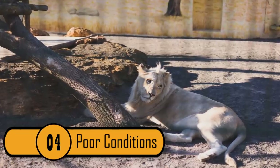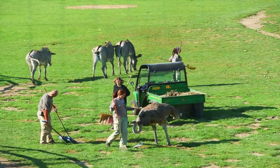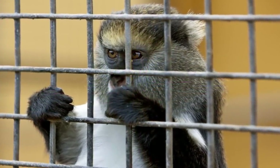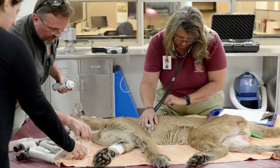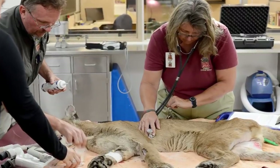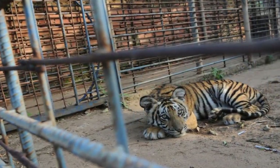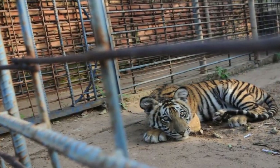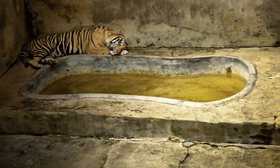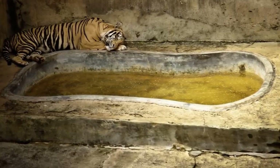Poor Conditions. Maintaining a zoo isn't easy, and there are often very high overhead costs. When the zoo tries to cut back on expenses, it is the animals that suffer. Many zoos on a tight budget won't feed the animals properly, their enclosures aren't cleaned regularly, and their overall health and hygiene are often neglected. This makes for a very sad life for the animals just so the zoo can save a few dollars. This photo of a tiger lying by a pool of its own urine is one of the most shocking images that zoo owners would never want you to see.